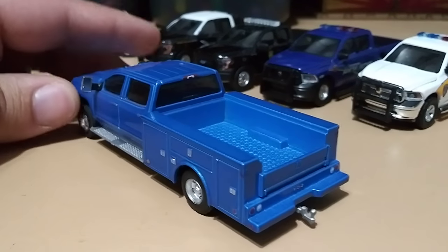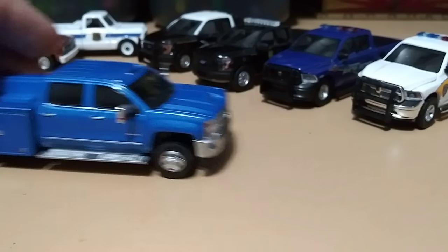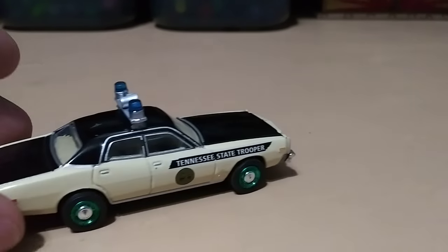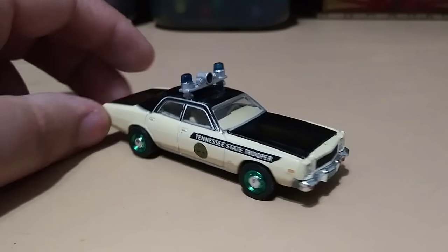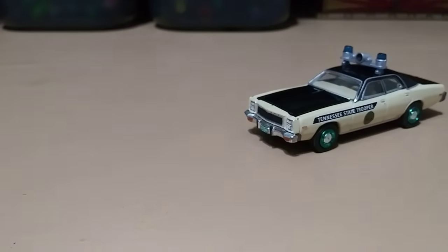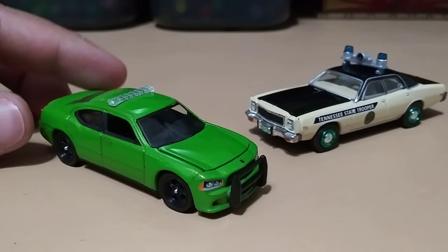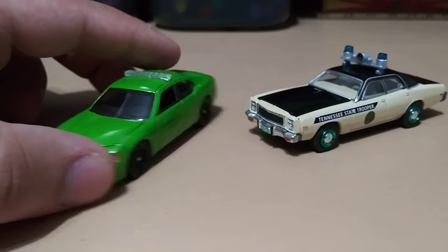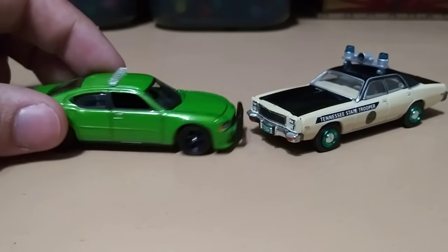And that's the end of my trucks. These last two are my only green machines — the chase pieces of Green Light. Got a 1977 Plymouth Fury Tennessee State Trooper, and a 2010 Dodge Charger unmarked. And that's about the whole collection, guys!